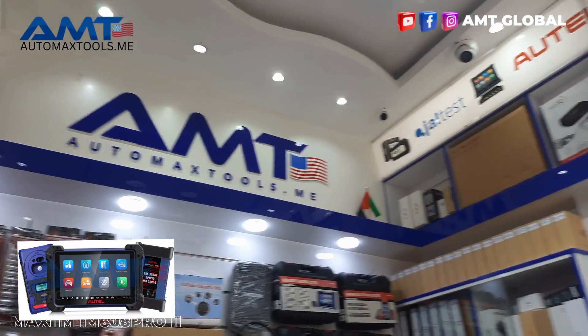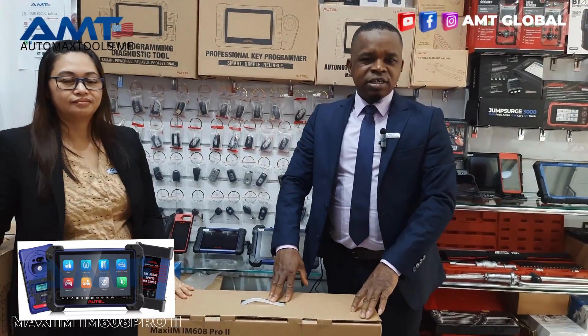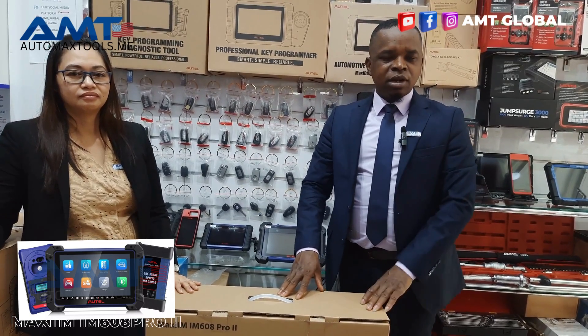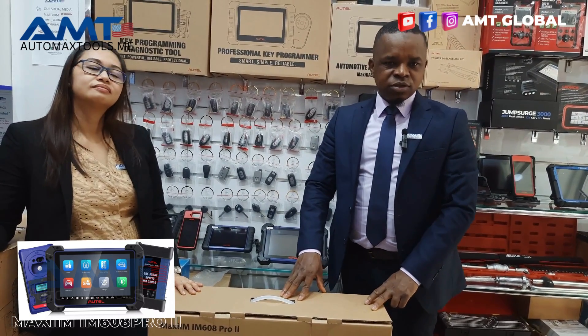As most of you might be aware, there's a new device that has been engaging the minds of people in recent times and we have it here now in our showroom. We thought it's necessary to explain to our customers and viewers the main difference.